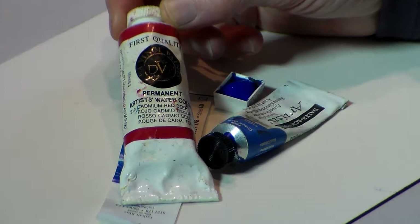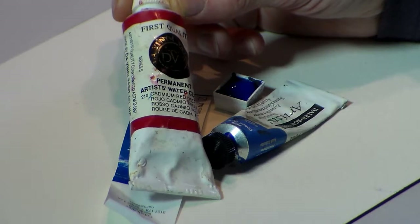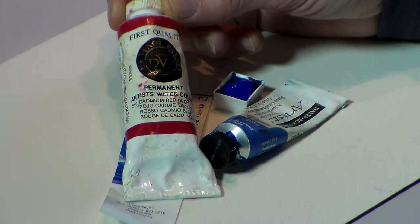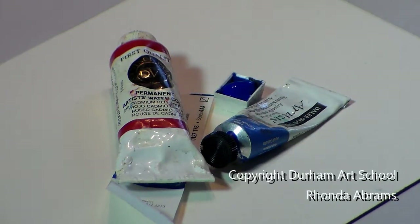Some excellent colors are highly toxic, such as cadmiums. This is cadmium red deep — it's a good color, but it's toxic. So keep that in mind. Never put your brushes in your mouth.